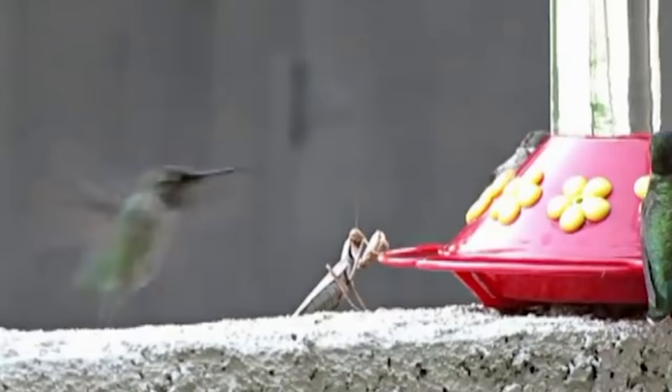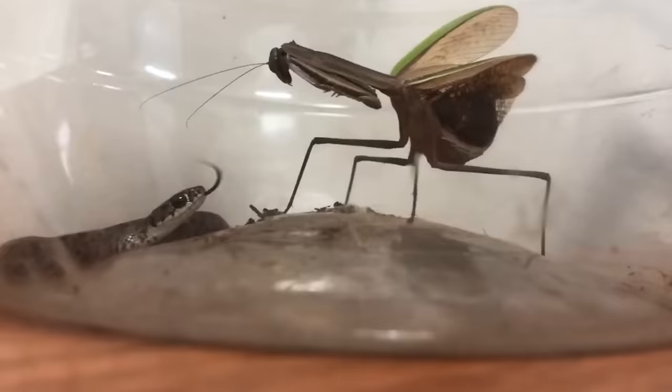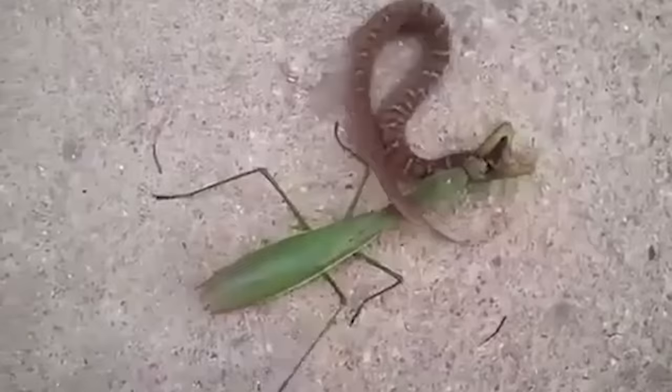Meet the mantis. What happened was exactly what you thought — an insect killed a bird. Once again, an insect killed a bird. In fact, mantises aren't just strange, they're real killing machines.